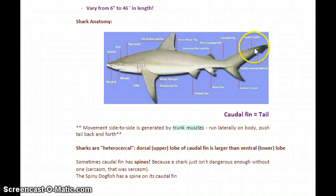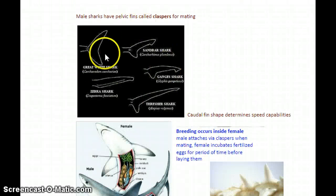Sometimes that caudal fin might even have a little spine on it — as if sharks weren't scary enough. The spiny dogfish actually has a spine on its caudal fin and on its dorsal fin. Caudal fins can be shaped based on where sharks live and how much movement they do. The great white, for example, is a big open ocean swimmer and so has a pretty symmetrical caudal fin — very large both top and bottom lobe. But some sharks like the zebra shark or threshers live in shallow water and have a tiny lower lobe and a huge upper lobe.